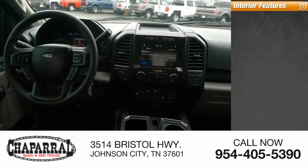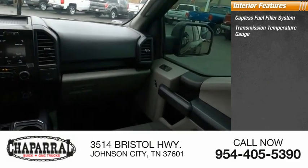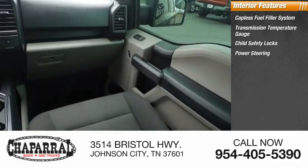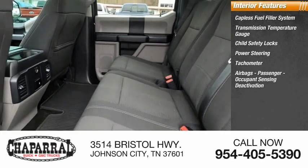Inside you'll find a capless fuel filler system, transmission temperature gauge, child safety locks, power steering, tachometer, airbags with passenger occupant sensing deactivation.